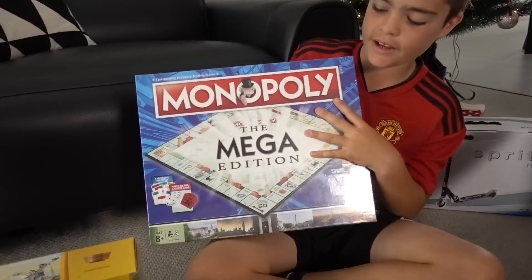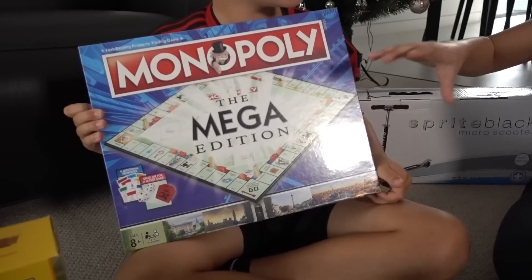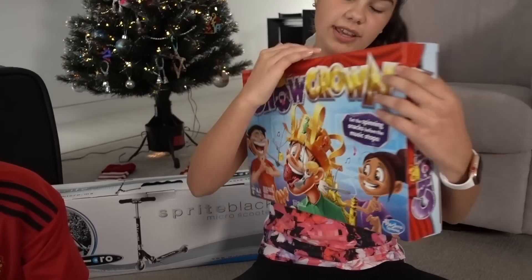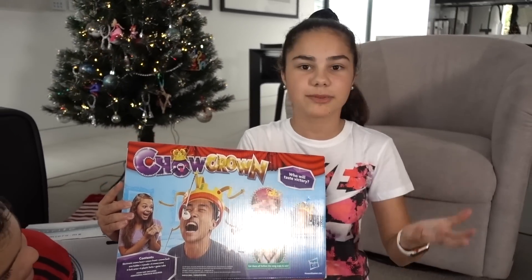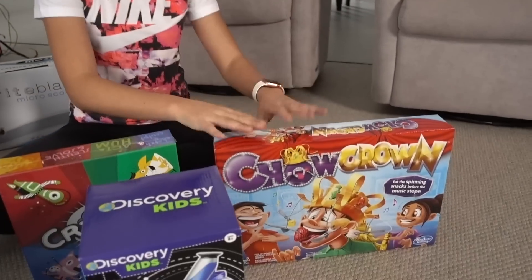This is a Monopoly Mega Edition. It's basically like normal Monopoly but it's actually a bigger version with more money, more houses, more properties and a bigger board, so it's really fun. And this here is called the Chow Crown — it's like another family game where you put a crown on your head with food attached. You have to try and eat the food as it spins around, it plays music and you have a time limit too. That one looks like a lot of fun because I love food.